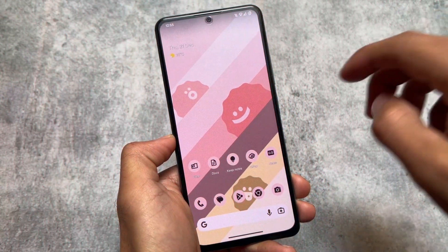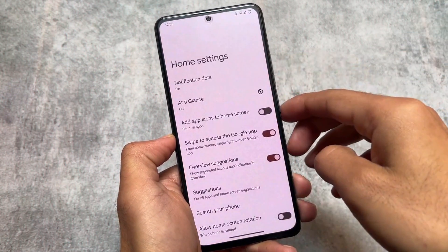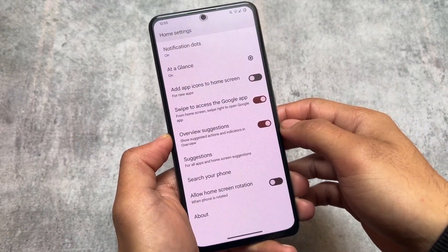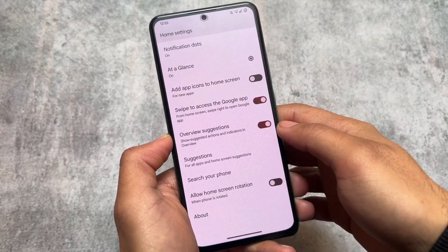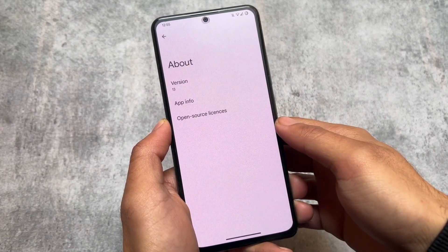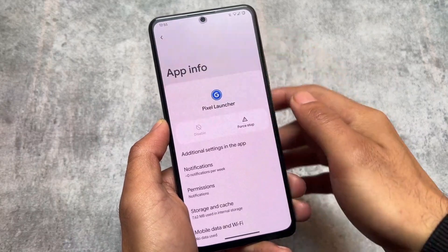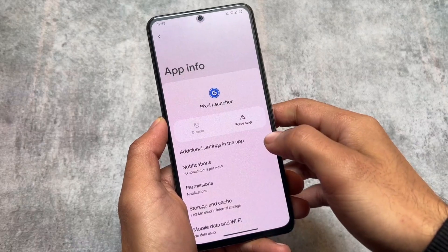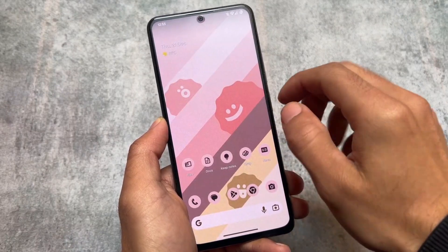X Droid has all the pixel features, meaning all the pixel goodies are pre-installed. It comes with the pixel launcher pre-installed — no Launcher 3 customization. It is not a customization-focused custom ROM. As you can see, the pixel launcher is pre-installed, which is a very good thing, as a lot of users love the pixel launcher on their devices.